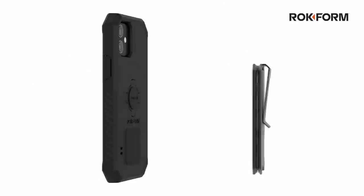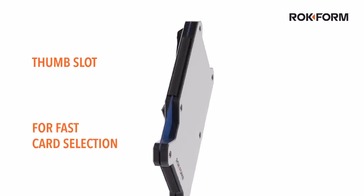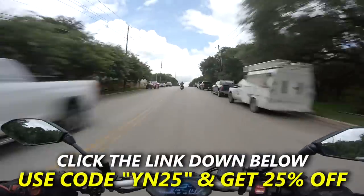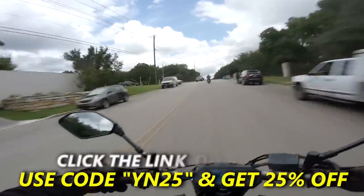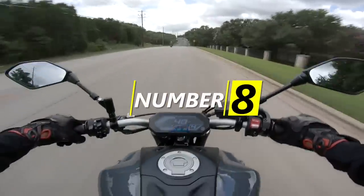The magnet won't harm your cards, and thanks to the slim form factor, you can stack the wallet and your phone in your pocket at the same time. It's packing RFID blocking tech to protect your cards, and it's magnetic so you can slap it to the back of your phone case. Click the link down below and use the code YN25 to get 25% off your order. Are we sure that Charlie Kelly does not run Rockform? Because they seem awfully interested in magnets over there.